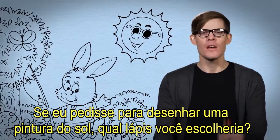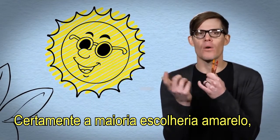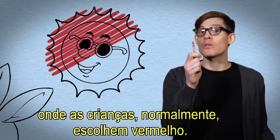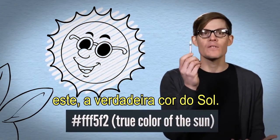If I asked you to draw a picture of the sun, which crayon would you pick? Well, most people would reach right for the yellow, or if it's sunset, maybe you pick orange, unless you grew up in Japan, where children usually choose red. But it's safe to say that no one would pick this — the real color of the sun.